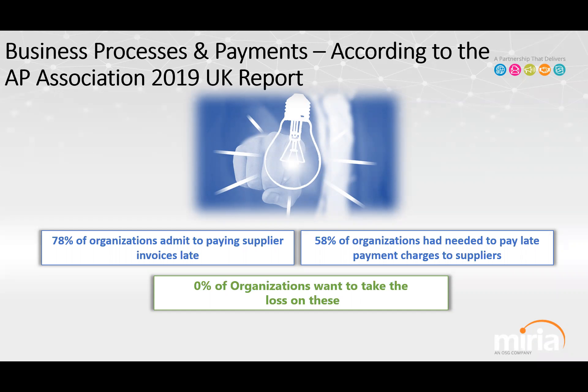Based on a 2019 report that surveyed a broad section of the marketplace, 78% of organizations admit they're not able to get their invoices processed on time and end up paying their suppliers late. Of those, 58% of organizations paying late actually incurred late charges. So not only are you not taking advantage of efficiencies, cost savings, and potential discounts, but you're incurring additional costs because your processes aren't allowing you to take advantage of those opportunities.